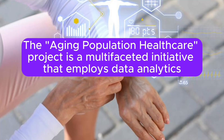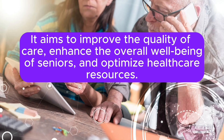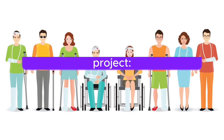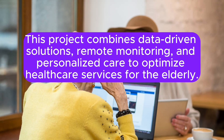The Aging Population Healthcare Project is a multifaceted initiative that employs data analytics to meet the evolving healthcare needs of aging populations. It aims to improve the quality of care, enhance the overall well-being of seniors, and optimize healthcare resources. This project combines data-driven solutions, remote monitoring, and personalized care to optimize healthcare services for the elderly.